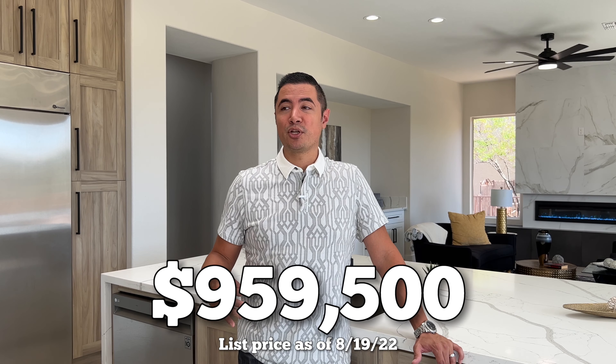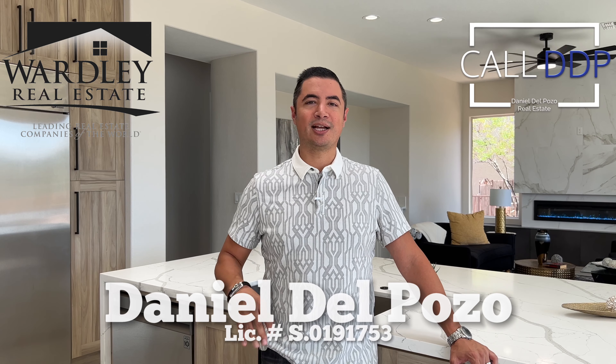This house is just under 2,900 square feet — a lot of room for a two-bedroom. It is priced just under $960,000, and for this area, the amount of square footage, the fact that it's completely renovated and turnkey ready is something you don't find in this price range. The house is currently listed just under $960,000. I'd like to thank Casey Ryan with SWG Realty Group for allowing me to shoot this fantastic property. My name is Daniel DePozo with Worthy Real Estate and Call DDP Real Estate — I'll see you at the next house.